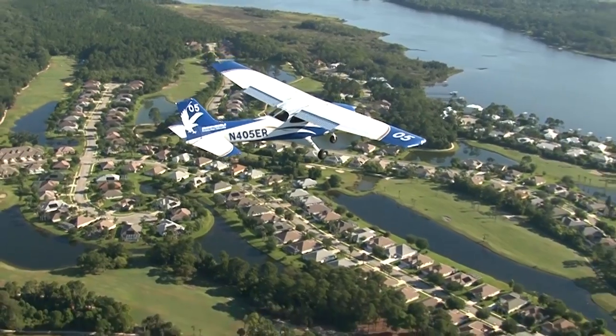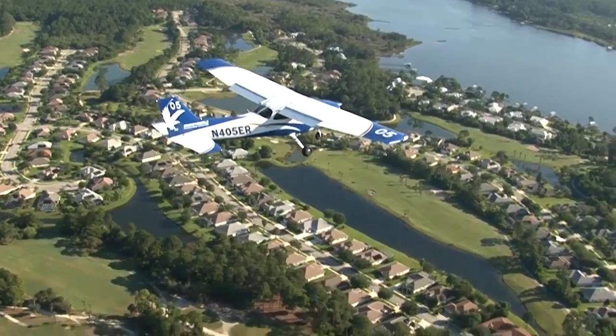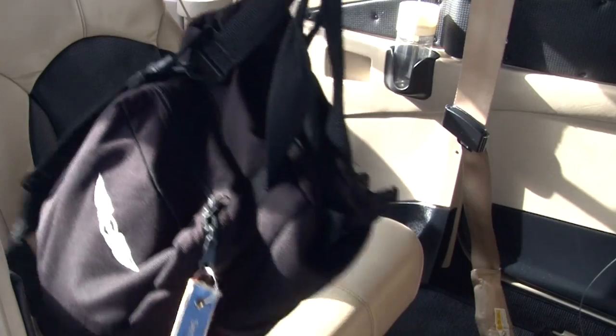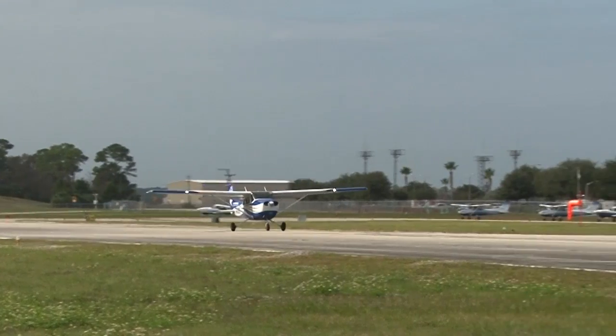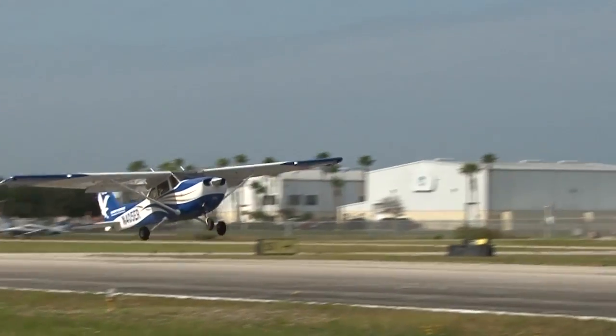Cockpit management is an important skill that is quite simple to master. Keeping the essential equipment handy while stowing your flight bag and other equipment safely will get the flight off to a good start and help make sure you have an enjoyable flight.